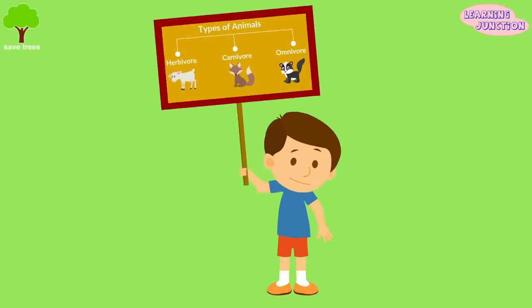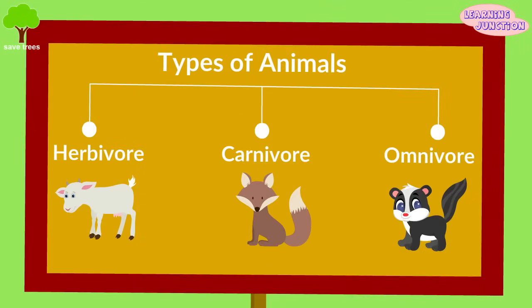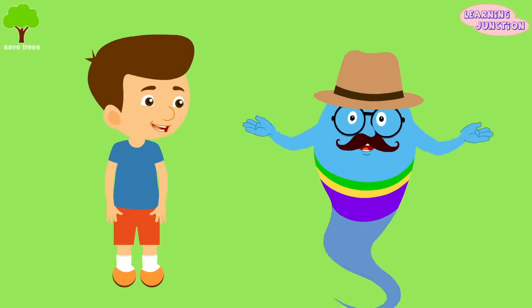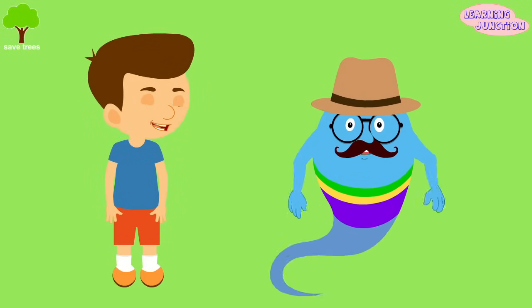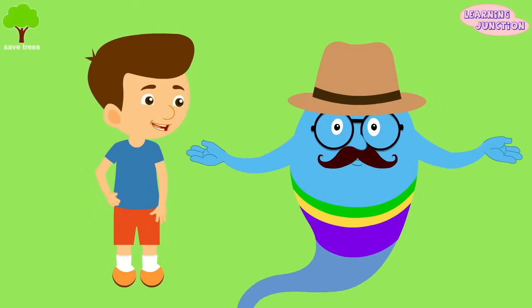Can you show the chart to your friends? Now you know a lot about herbivorous, omnivorous, and carnivorous animals. Stay tuned for more videos!